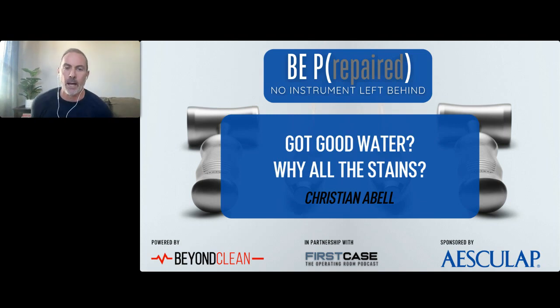Welcome back. Thanks Bobby for hosting the previous session. I am Brett Norton with Beyond Clean, and I wanted to take a quick moment to thank our event sponsor Aesculap and also our collaborator First Case for the nursing credits.